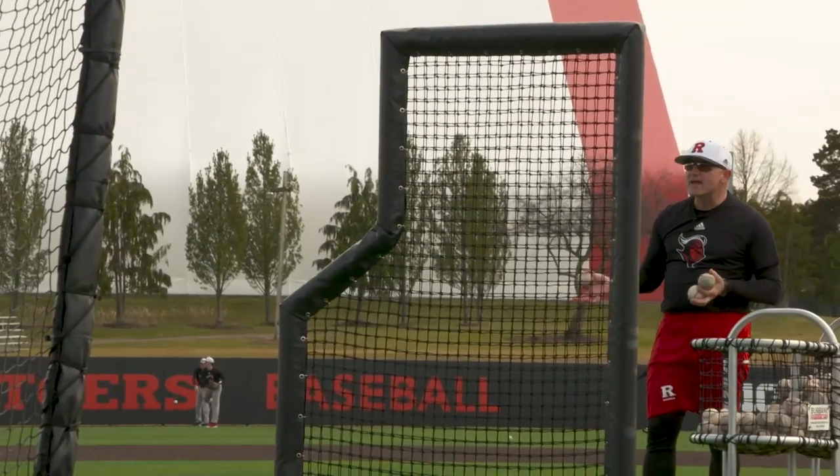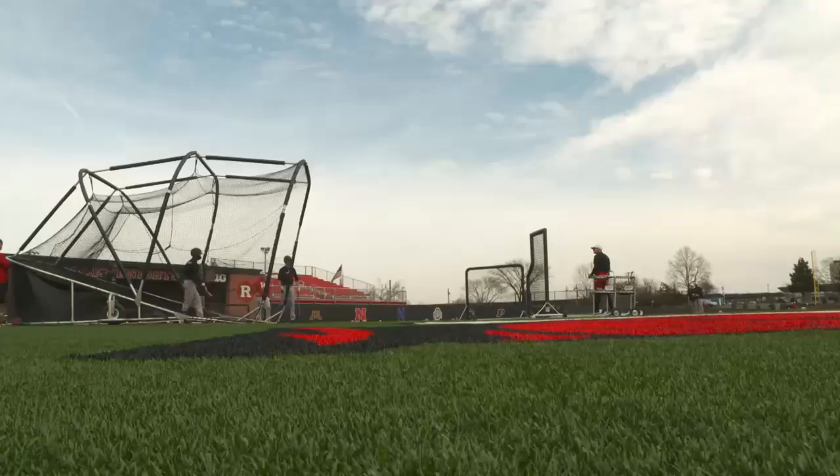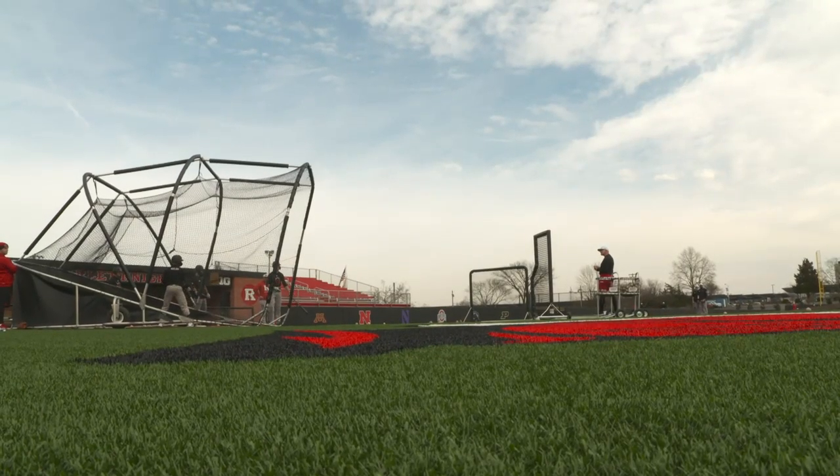The ball that's away — let it nestle to you. Don't go get it. If you can't see it and you're not tracking it, you can't hit it.